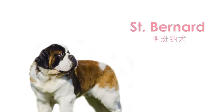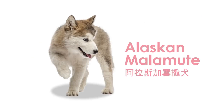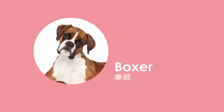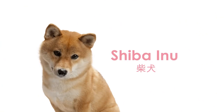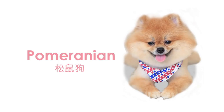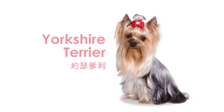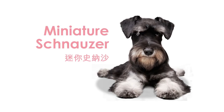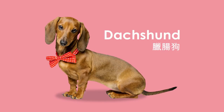Golden Retriever. Saint Bernard. Samoyed. Alaskan Malamute. Rottweiler. Doberman Pinscher. Boxer. Beagle. Shiba Inu. Pomeranian. Maltese. Yorkshire Terrier. Westie. Miniature Schnauzer. Poodle. Dachshund. Pug.